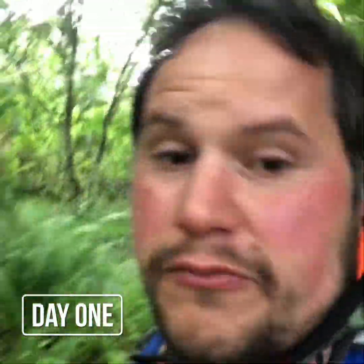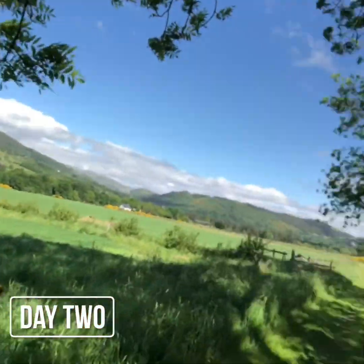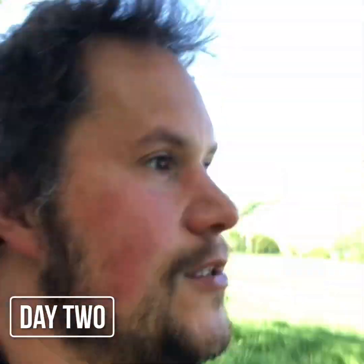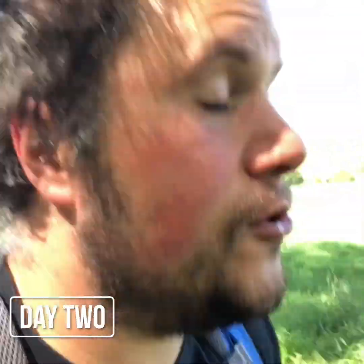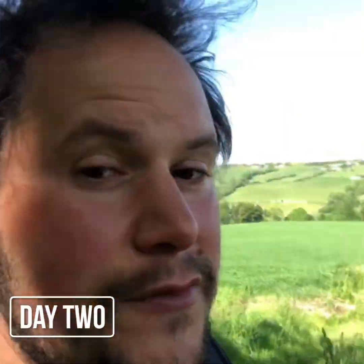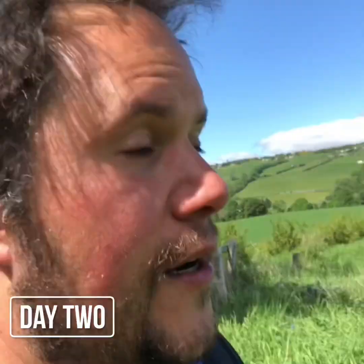Day two, just under 4k in. Quick check-in — gorgeous weather and scenery, easy to walk in. Had to swap my shoes, which is an important consideration: make sure you've tested your shoes. My shoes got a little damaged and soaking wet from yesterday's walk. The different shoes I tried are cutting into the back of my legs, so I have a spare set of Skinners — kind of like sock shoes — that I might swap into.